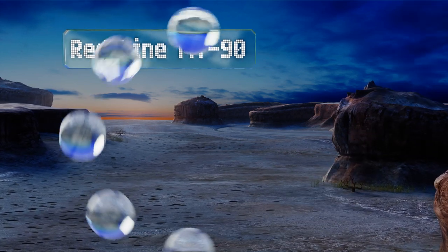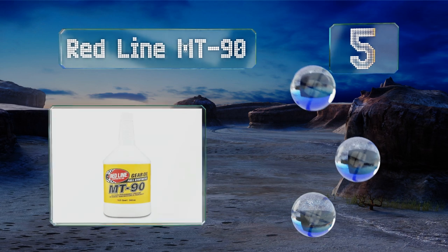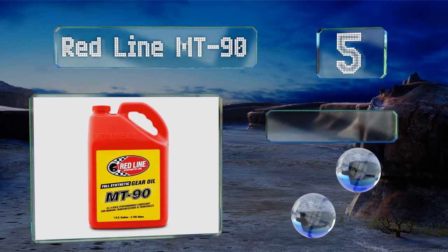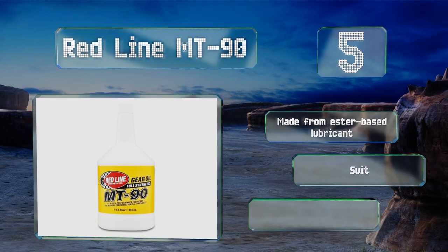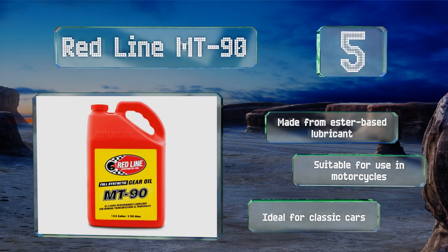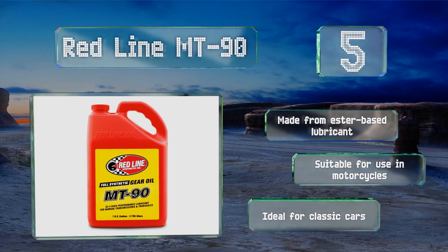Halfway up our list at number 5, whether you have a manual or a transaxle, you should consider Redline MT90 for your next fluid change. Its low-sulfur formula is compatible with delicate brass synchronizers and remains stable at high temperatures for performance applications. It's made from an ester-based lubricant and suitable for use in motorcycles. It's ideal for classic cars.